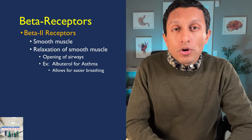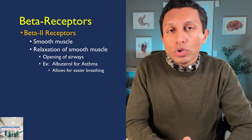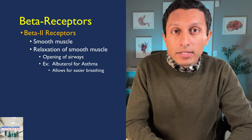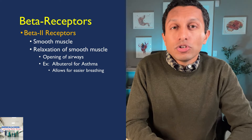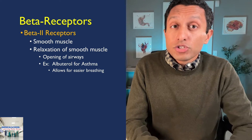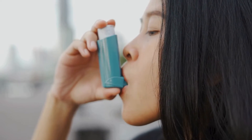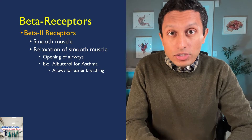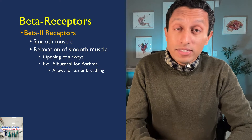Beta 2 receptors are typically found on smooth muscle throughout the body. Clinically, the most important location is in the lungs. When beta 2 receptors are stimulated, they cause smooth muscle relaxation, leading to an opening of the airways. This is why beta agonists like albuterol are used as inhalers for asthma — stimulating beta 2 receptors increases the diameter of the airway to allow for easier breathing.